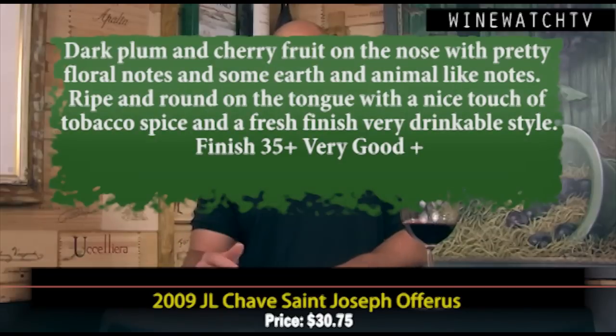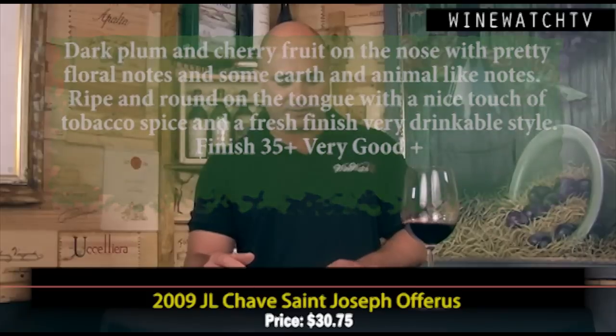The St. Joseph Offerus — my favorite wine from Chave is his original estate St. Joseph, but this is his négociant label, the Offerus. Lovely, forward and seductive as the 2009s are — dark plum and cherry fruit on the nose, pretty floral tones, some earth tones, a little animal in this wine as well. Ripe and round on the tongue; these 2009s are just so generous and drinking so nicely right now. Lovely tobacco spice showing on the finish with lovely freshness. A very good example of St. Joseph at $30.75.